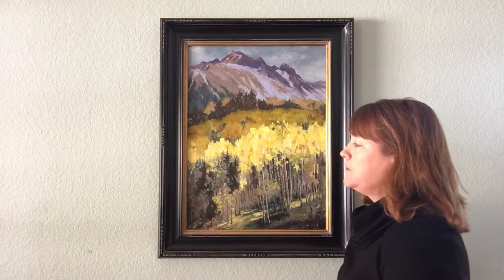Hi, my name is Nancy Romanofsky. I'm the artist of this painting, Storm's Reveal. It is a 24 by 18 with a four-inch wood molding. This painting is of Mount Snuffles in the Rocky Mountain Range near Ridgeway, Colorado.